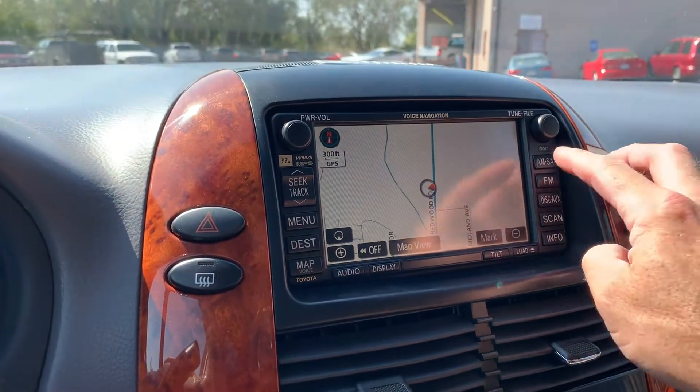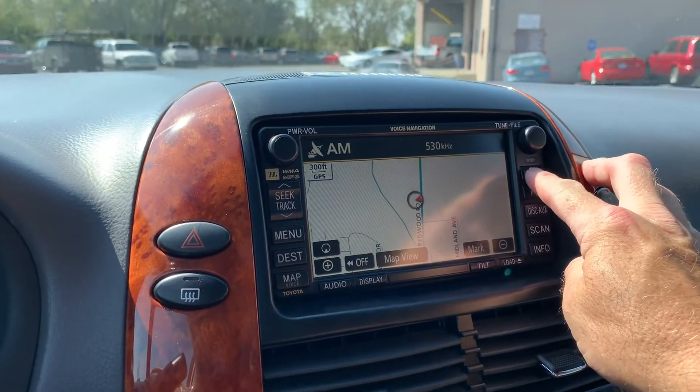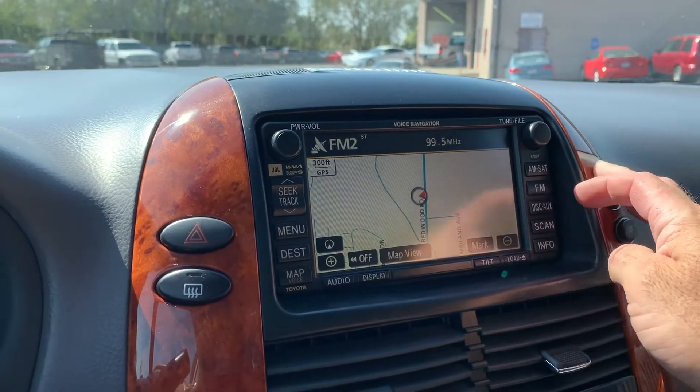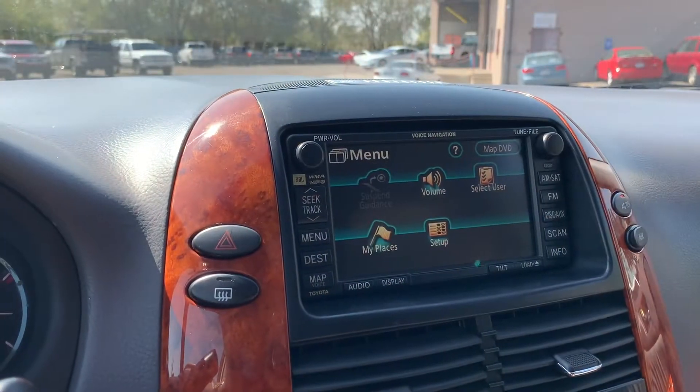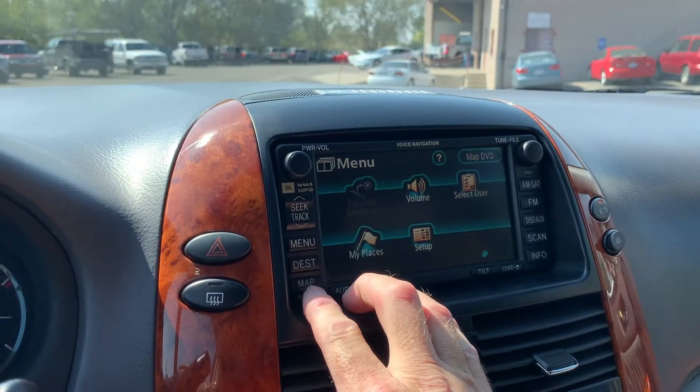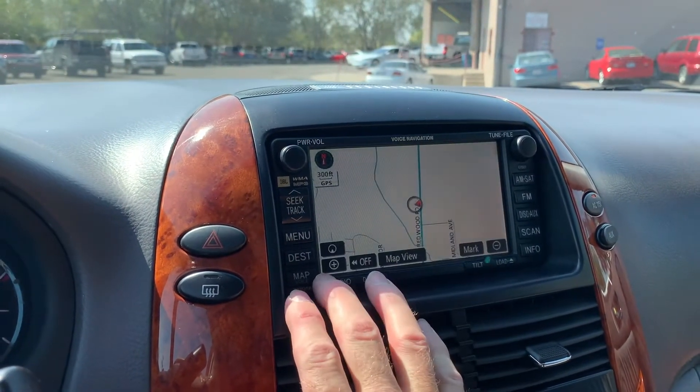So we go from navigation, and you've got AM and FM. You've also got your menu right here, and you can see your destinations — just look at your map.